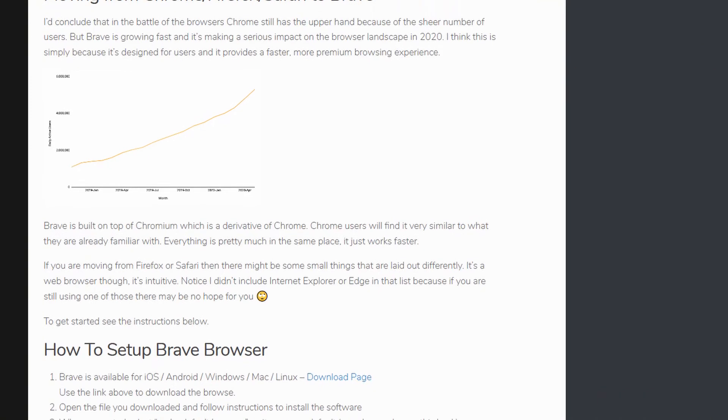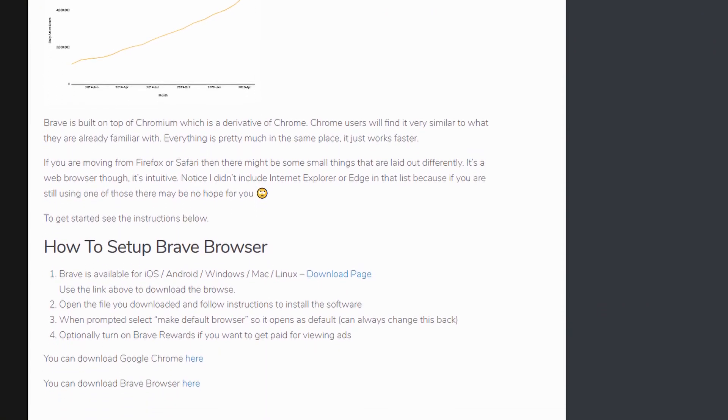So if you think this is something that might appeal to you, then give Brave a go. There's a link in the description to a blog post on my website which gives tips and instructions on how to install it. Thank you for watching.